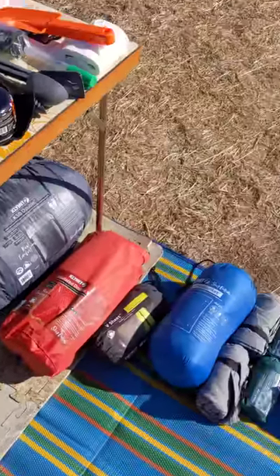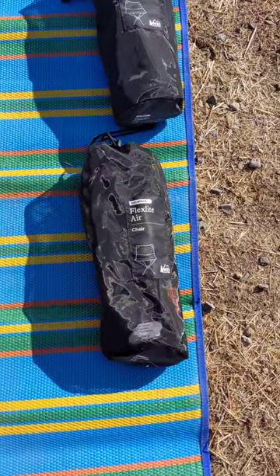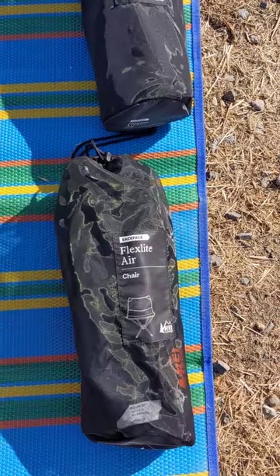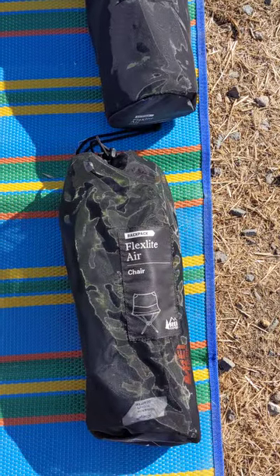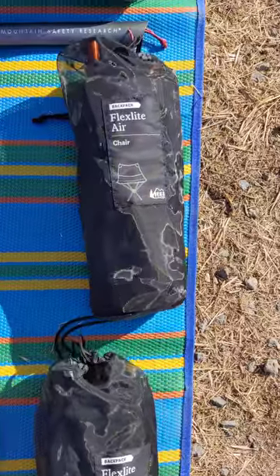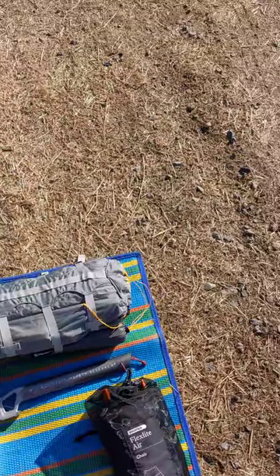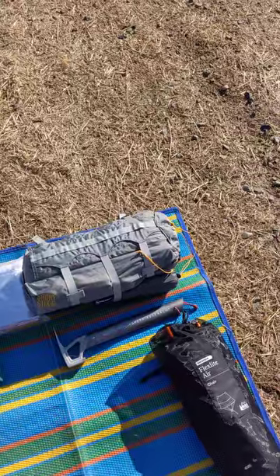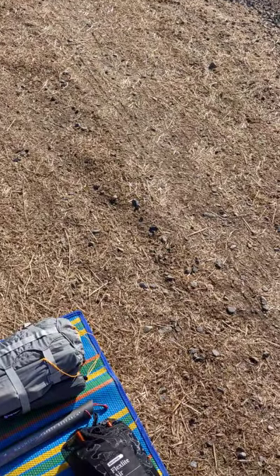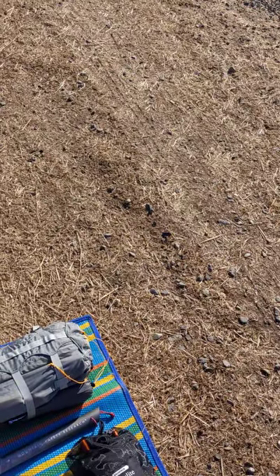Next up I've got my Flex-Lite Air chairs from REI. A lot of people don't necessarily see the need to take a chair with them, but this chair is one pound packaged up — it fits in backpacks and it fits in the bike trailer perfectly. I've got two of them, one for myself and one for my wife. They are pricey at $100 each at REI, but comfort is going to make it so that you continue this endeavor of bike packing, car camping, or hiking — however you get there.